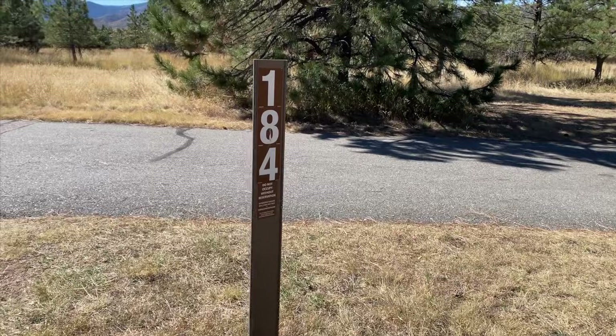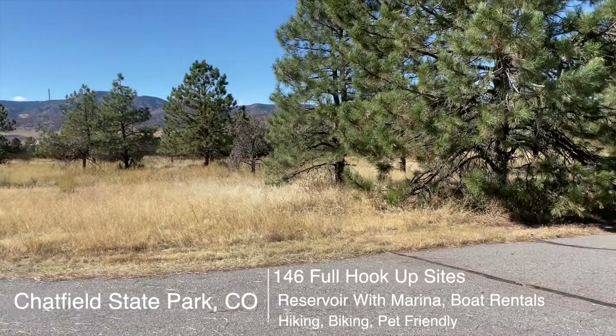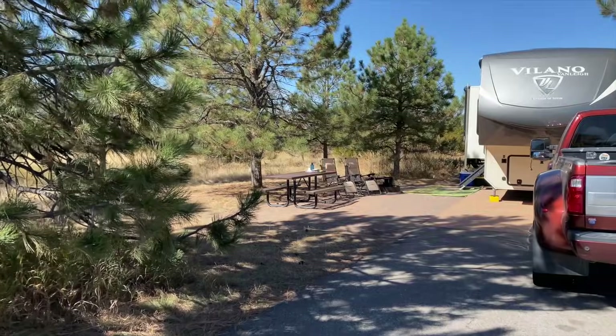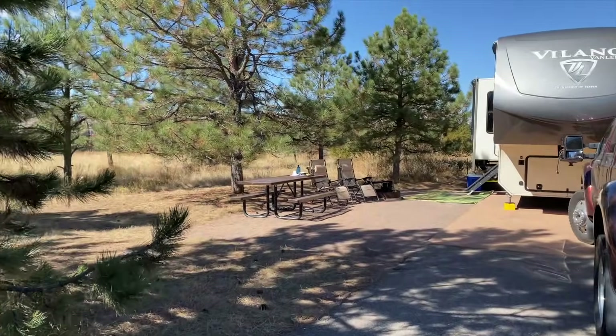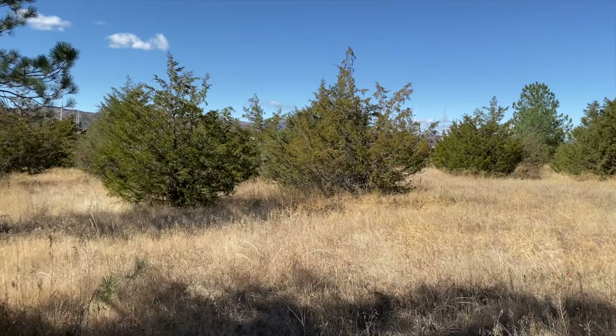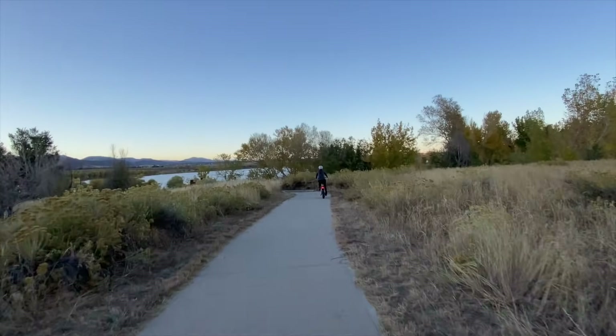I'm going to show you our campsite in case you want to come check it out too. There's no one behind us, and the bike trails and the lake are right back there. It's a great state park and a really nice location for when we're in Denver.